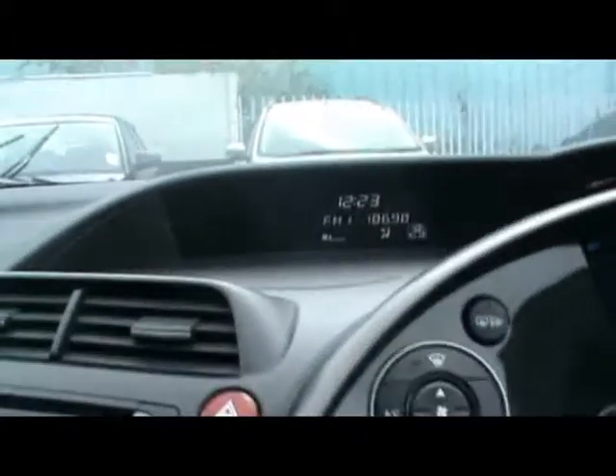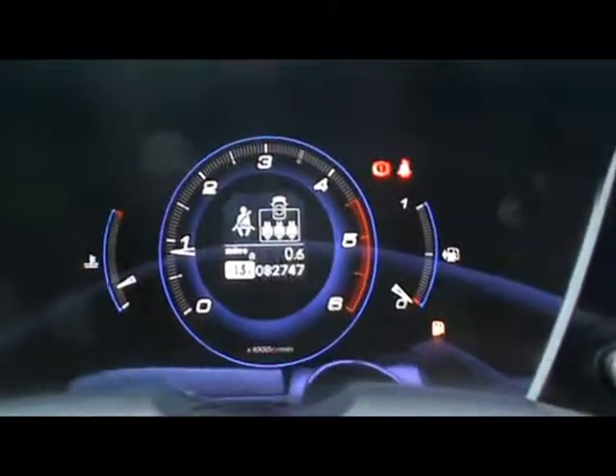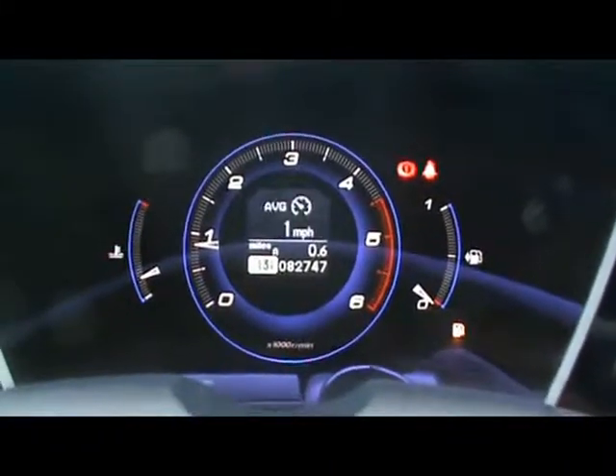Hopping into the front, we have a multi-function steering wheel, radio and CD player, and digital climate control. There's also a digital speedo and just down here we have the onboard computer which shows you distance to empty, instant and average fuel consumption, and average speed.